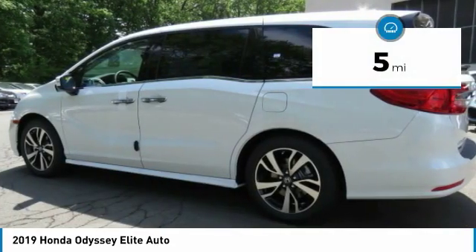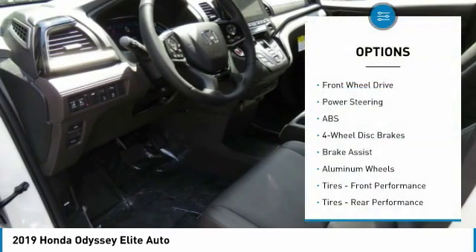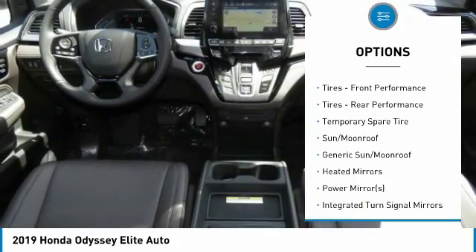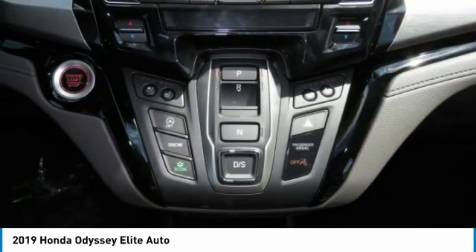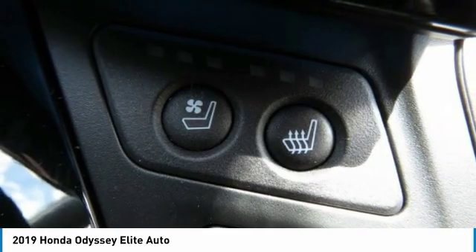This vehicle has less than 100 miles. Here are some of this vehicle's great options: power liftgate, steering wheel audio controls, navigation system, anti-lock braking system, power passenger seat, Bluetooth, power steering, hard disk drive media storage, aluminum wheels, and four-wheel disc brakes.